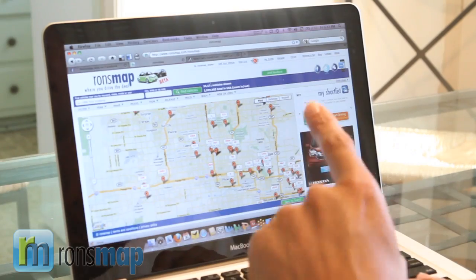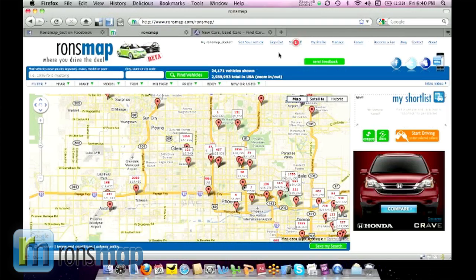So who has the largest inventory? Let's just settle this right now. There are 2.9 million vehicles in inventory in Ron's map in less than 60 days, period.